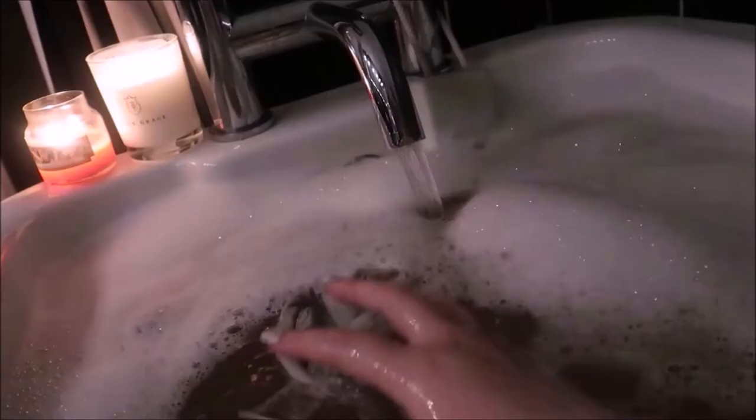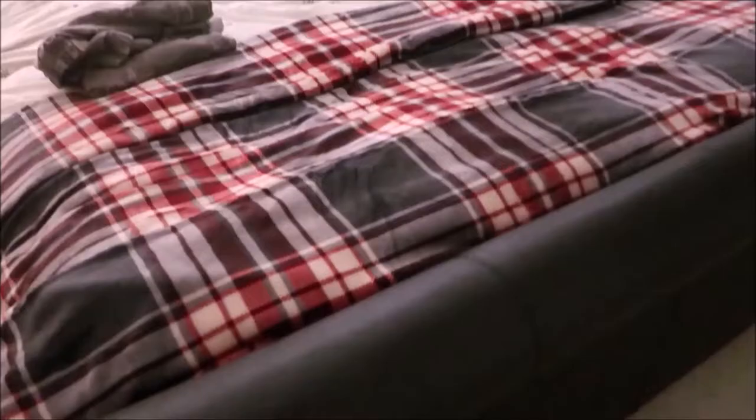Normally when I'm in the bath, this is when I take off my makeup. I like to use my makeup eraser for this — it works just with water, which is perfect for the bath.